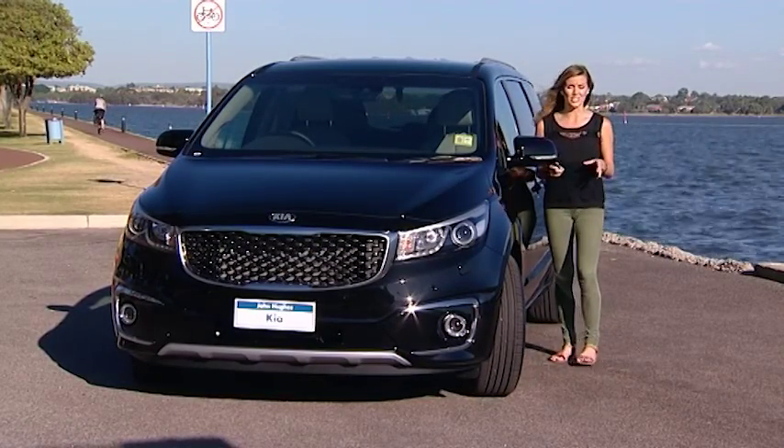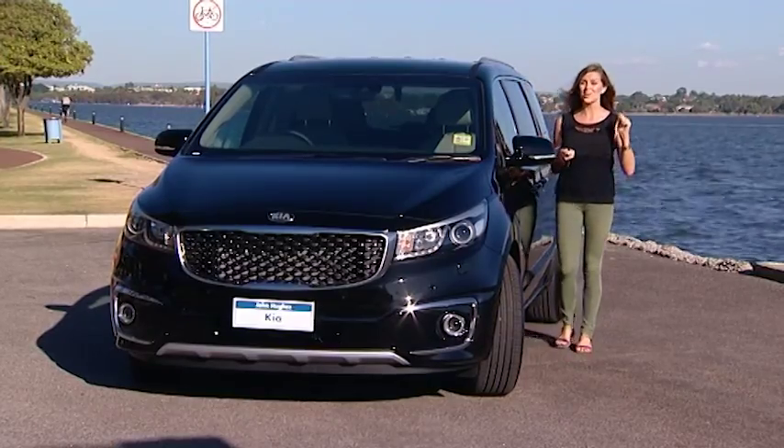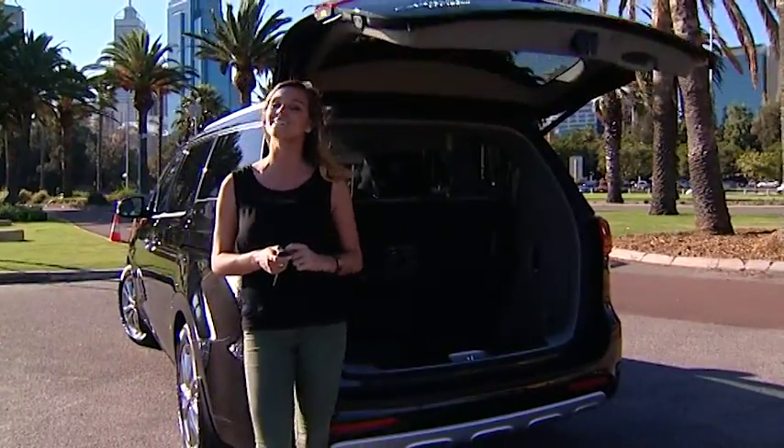Modern families need modern technology, and the Platinum's features are second to none: power sliding door, reversing camera, lane departure warning system, hands-free tailgate, and leather seats which add that little touch of luxury.